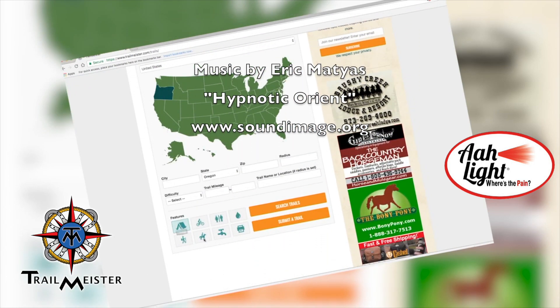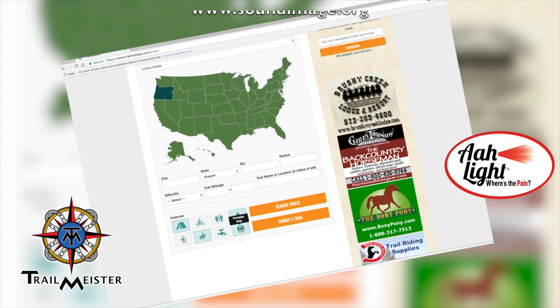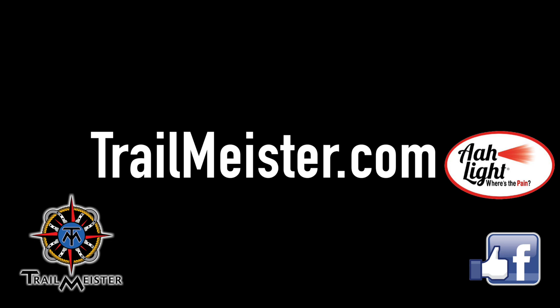Want more? We'd love to tell you what's on the next episode, but we don't even know yet. Send us your ideas via comments and Facebook. And while you're on the computer, sign up for our free newsletter.